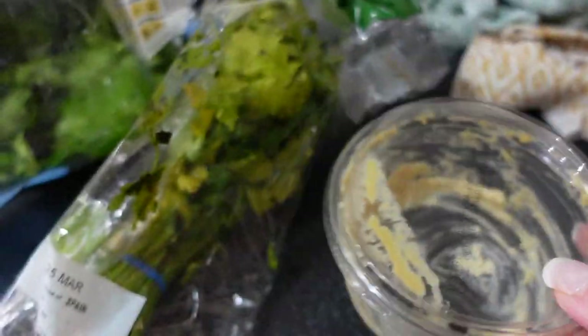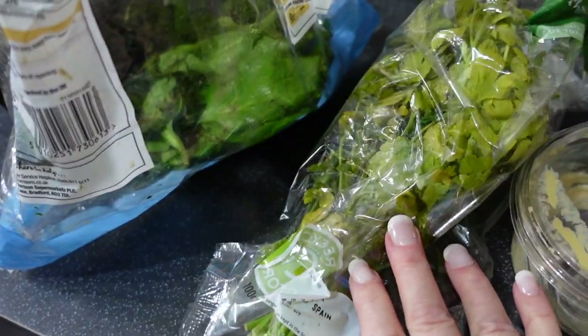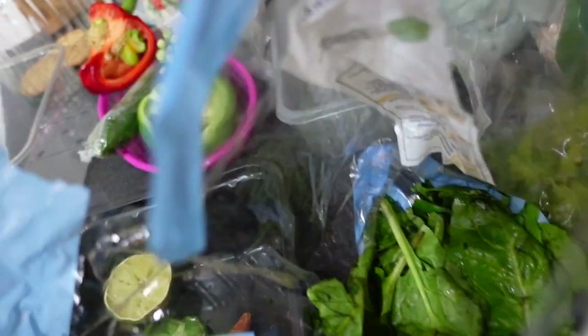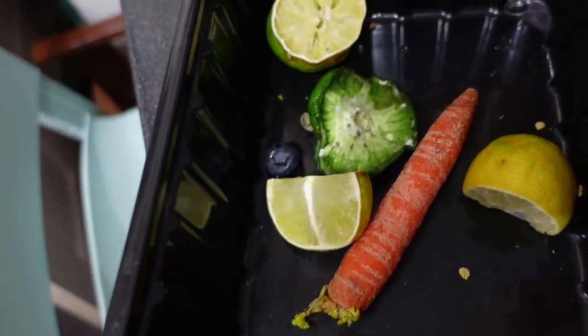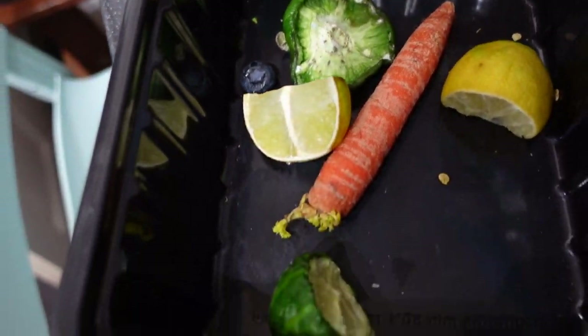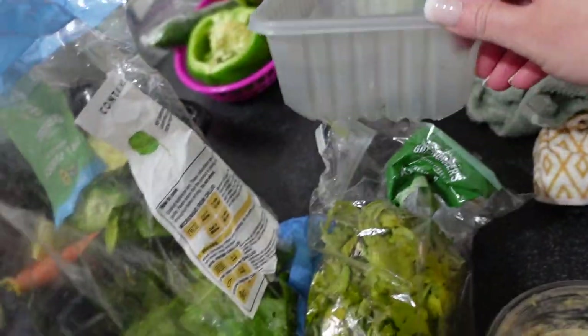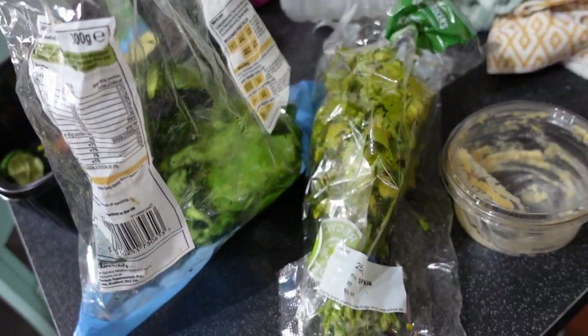I'm just going to finish giving it a good clean before the shopping comes. I haven't got too much waste - parsley needs to go in the bin, I've got a tiny bit of spinach which has gone nasty, and this was in the bottom of my veggie box, so it's all going in the green bin. Apart from that, that's all I've got to bin.